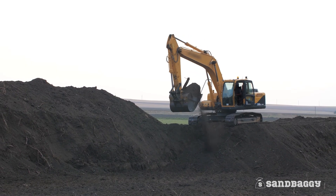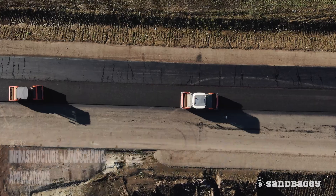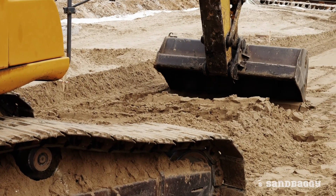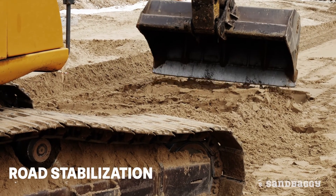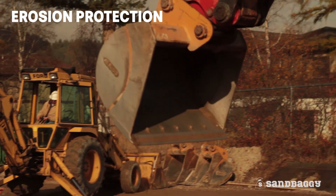This versatile fabric is used for infrastructure and landscaping applications. For infrastructure, our fabric is great for road stabilization, rip rap, retaining walls, erosion protection, and more.